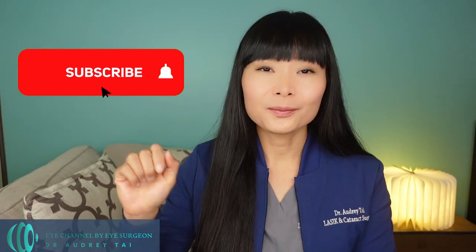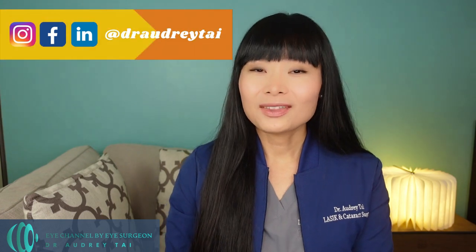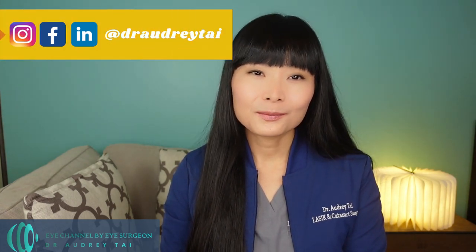Let me know in the comments below if you need reading glasses now and if so, have you heard about RLE surgery as a treatment option for presbyopia? And would you consider it? I hope you find this video helpful. If you have learned anything new, please don't forget to hit the like button and subscribe to my channel, because it will help me continue to bring free videos about eye health and eye surgery to the world. Thank you again for watching and I will see you in my next video.